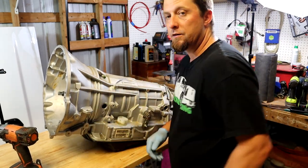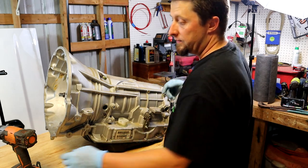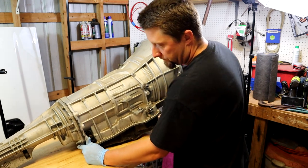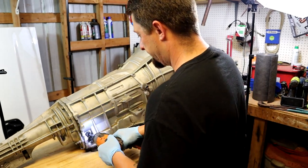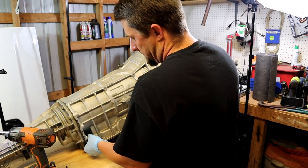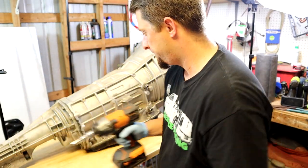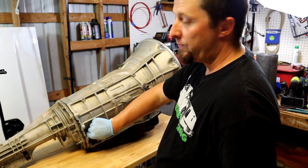Next thing we're going to do is spin this transmission around and take the line pressure sensor out. That would be this guy down here — same tool, eight-millimeter socket. And I like to thread my bolts back in just a little bit so I know where they went, but that's up to you.